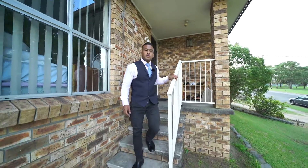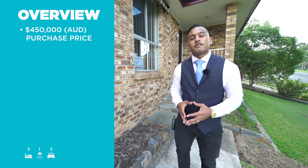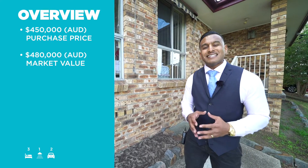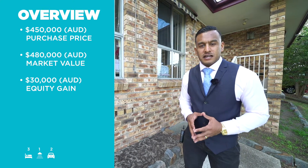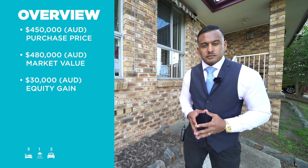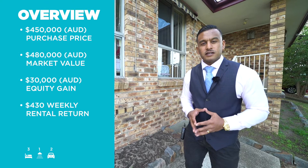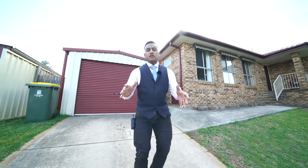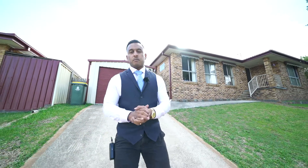I hope you enjoyed the tour of this potential investment property. Now let's go over the numbers: $450,000 purchase price, $480,000 market value, giving us an instant equity gain of $30,000. This property would rent for $430 per week and it sits on 550 square meters. It's not easy to get a house under $500,000 on a decent sized block these days.